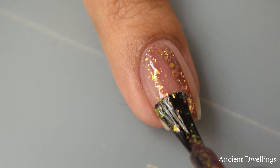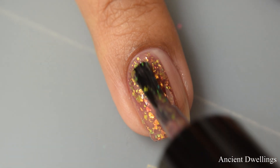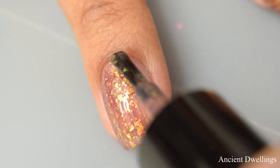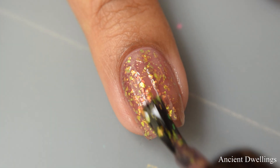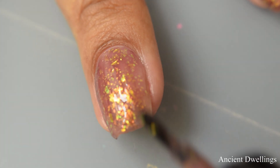We have a lovely super crelly formula with this. There's quite a bit of a squish factor to it, and I'm going to suggest between two and three coats for full opacity. I personally found that two coats was perfect and it gave me a lot of that flaky payoff. It's really going to depend on how you polish and how you apply.